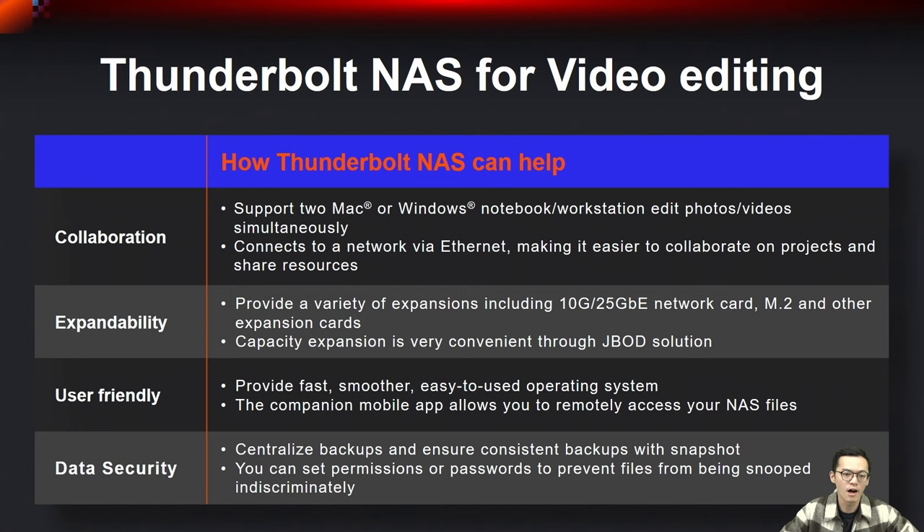For expandability, our Thunderbolt NAS offers a range of expansion options including 10GbE, 25GbE network cards, M.2 cards, and other expansion cards, allowing you to customize and expand your NAS to your specific requirements. For user-friendly, we provide a fast, smooth, and user-friendly operating system. The intuitive interface makes it easy to navigate and manage your NAS efficiently. For data security, you can centralize your backup and ensure consistent, reliable data protection, such as Snapshot.